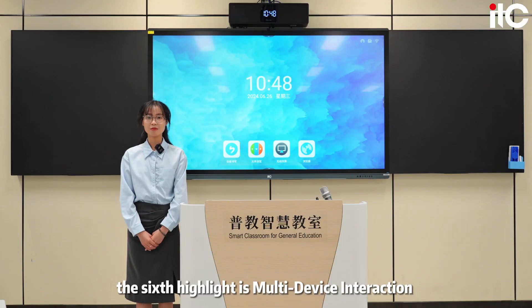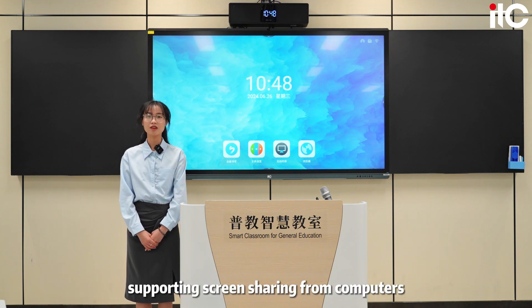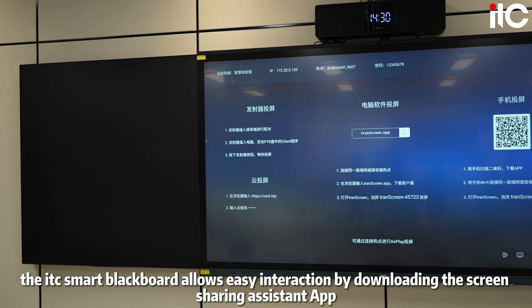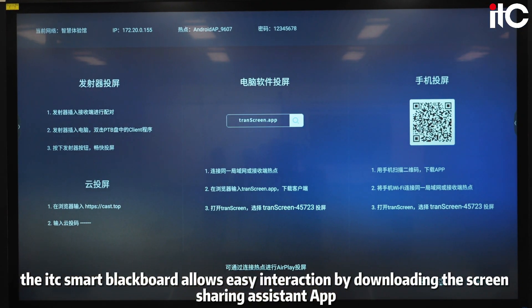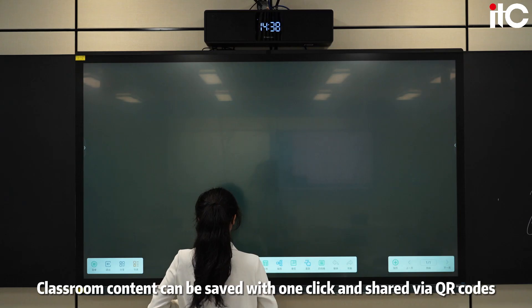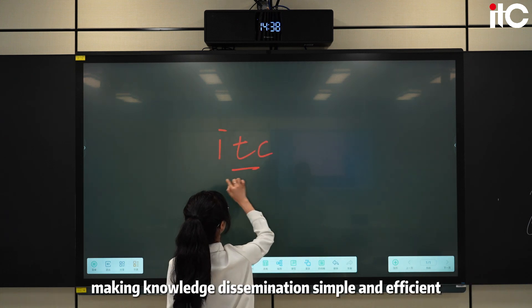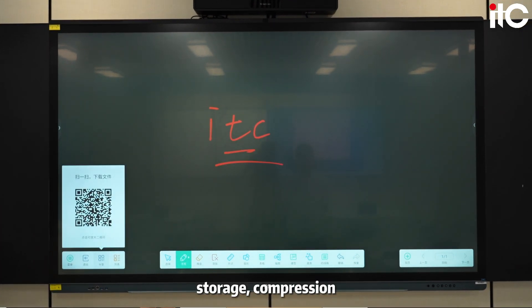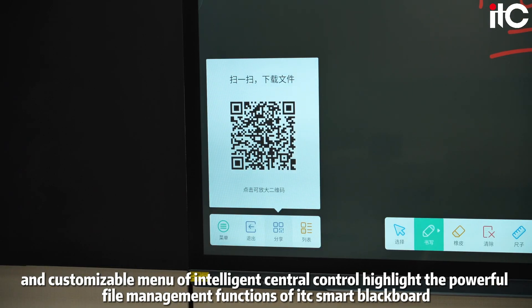The sixth highlight is multi-device interaction and file management. It supports screen sharing from computers, phones, or tablets without complex cable connections. By downloading the screen sharing assistant app, classroom content can be saved with one-click and shared via QR codes, making knowledge dissemination simple and efficient. Its capabilities in file encryption, storage, compression, and customizable intelligent central control highlight the powerful file management function of ITC Smart Blackboard.